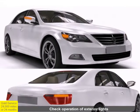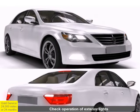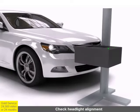When your Bosch-trained mechanic performs a gold service on your vehicle, 55 items are checked or serviced.